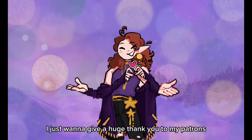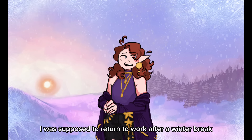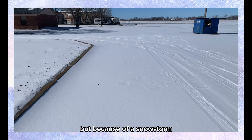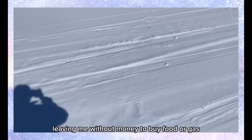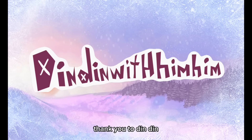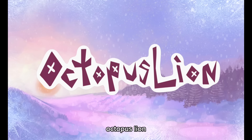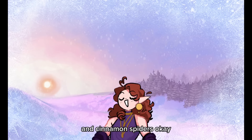Before we continue, I just want to give a huge thank you to my patrons. I was supposed to return to work after a winter break, but because of a snowstorm, my workplace has been closed for longer than I anticipated, leaving me without money to buy food or gas. Thank you to Dindin with HimHim, A Hartley, Ocho Kanoko, Octopus Lion, and Cinnamon Spiders. Okay, back to the video.